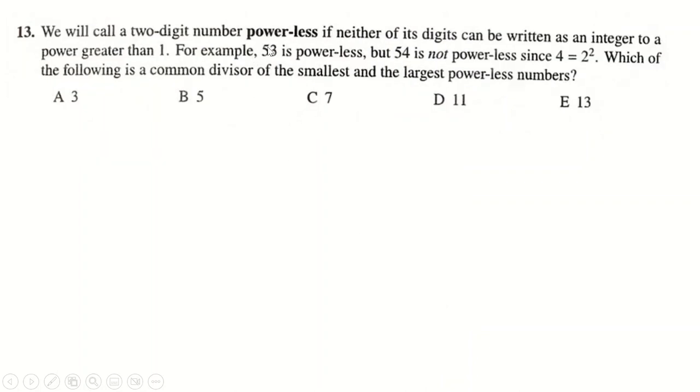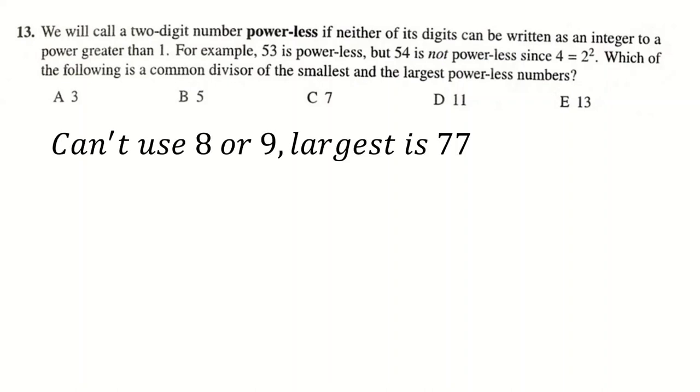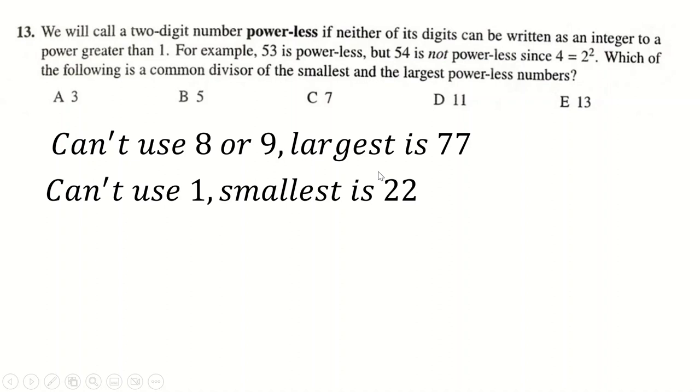Question 13: a number is 'powerless' if you can't write it as a power greater than 1. Otherwise every number would be powerless — you can't use exponent 1. Now 8 = 2³ and 9 = 3², so the largest two-digit powerless number you can use must be 77. And 1 = 1^5 so you can't use any 1s, meaning the smallest two-digit powerless number is 22. They have a common divisor of 11.